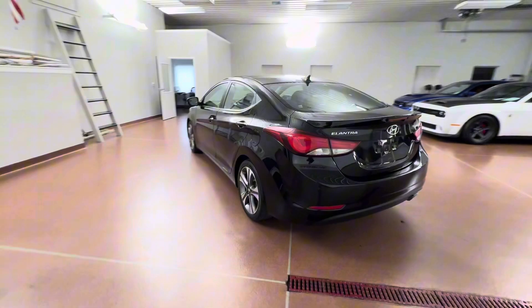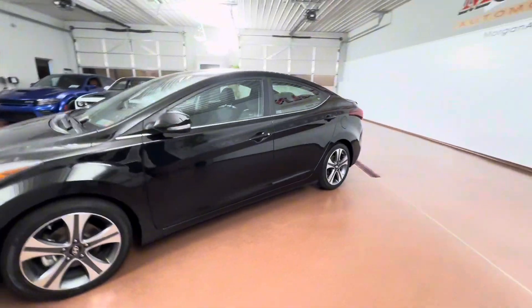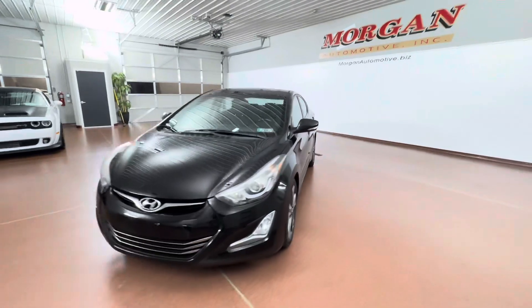Some options on this vehicle include leather seats, leather steering wheel, power driver's seat, power sunroof, rear spoiler, cargo mat, manual transmission, and more.